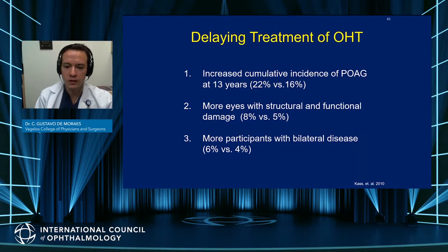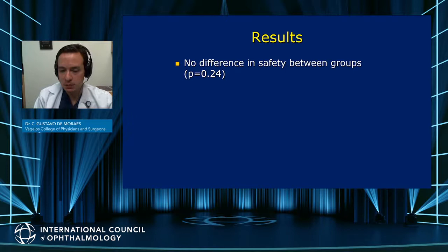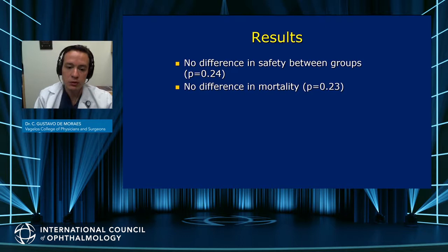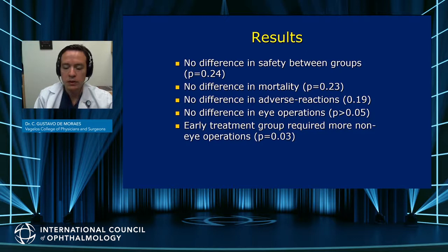Delaying treatment in OHTS 1 increased the cumulative incidence of POAG, increased the likelihood that patients reached an optic nerve or visual field endpoint, and more patients developed bilateral glaucoma. Patients were also likely to develop glaucoma within a shorter period of time. Interestingly, the effect was not that significant when looking at mean deviation or PSD between the two groups. There was no difference in safety between groups, no difference in mortality, and no difference in adverse reactions to treatments.